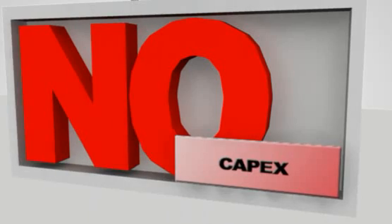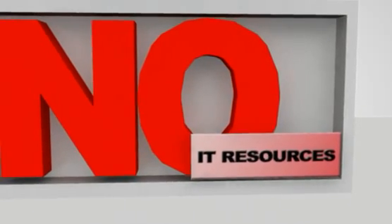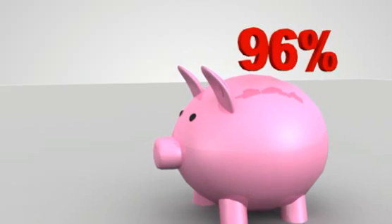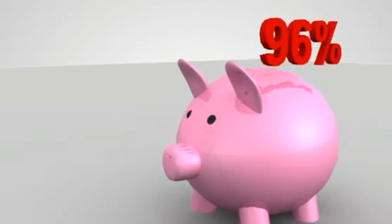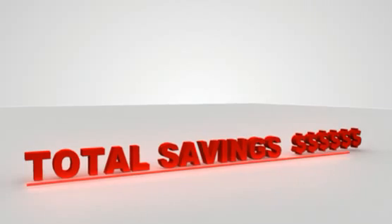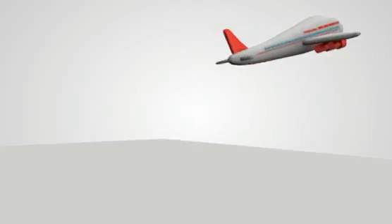You just pay for what you use and nothing else. There are no installation and security headaches, no capex, no maintenance costs, and no need for additional IT resources. With significant cost savings of up to 96%, software as a service and infrastructure as a service can have a huge impact on what really matters to you — your bottom line. And it also frees up your time and resources so you can focus on your core business.